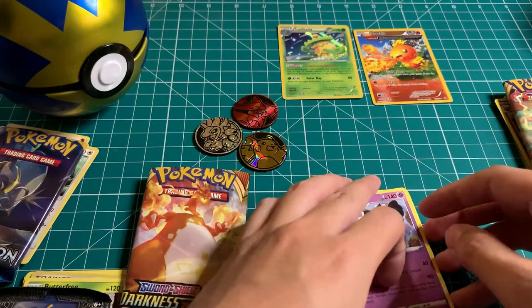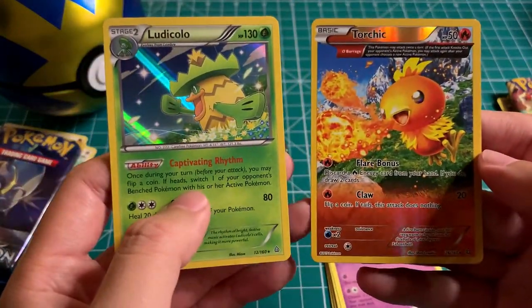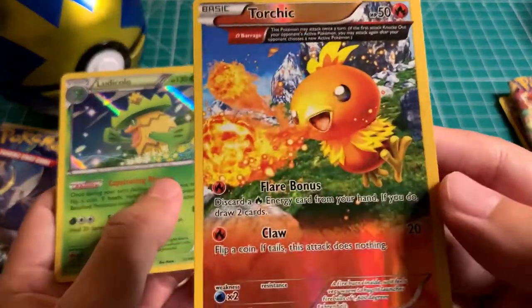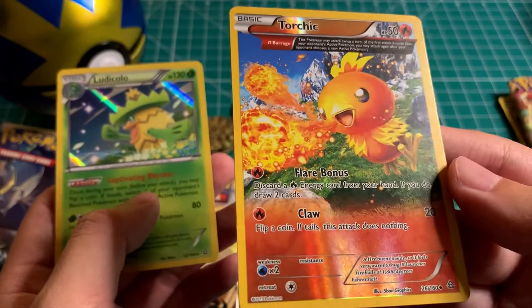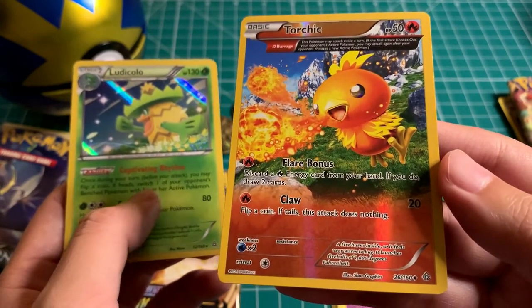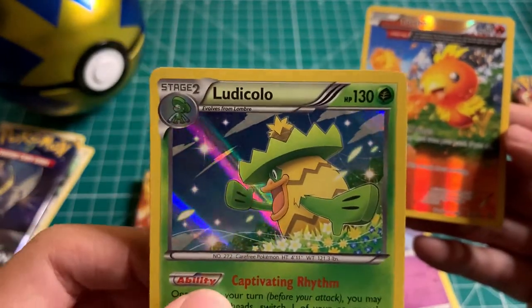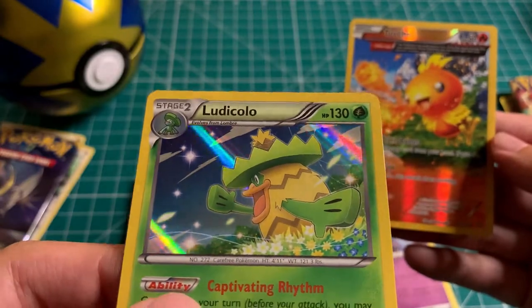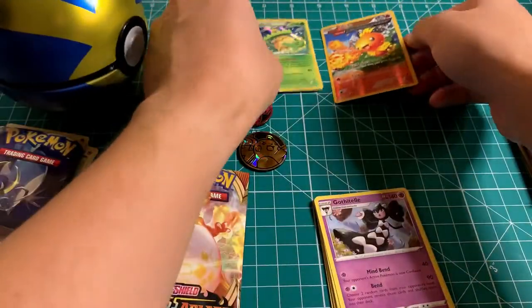Hope you guys enjoyed today's video. We did pull these two that are decent — this Full Art Torchic and this Holo Rare Ludicolo. Not too crazy of pulls, but I really love the artwork on this Torchic — awesome background, Full Art, using a flare attack. It almost looks like a rare card but it's uncommon. Ludicolo also really nice — you can see the shine on the Holo Foil background. Thanks again for watching — we will open more Pokémon cards for sure in the future. See you next time!